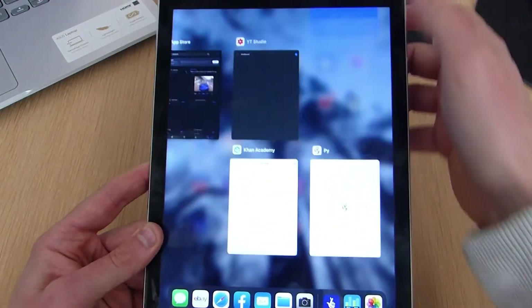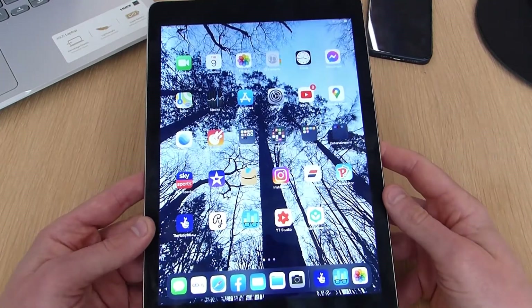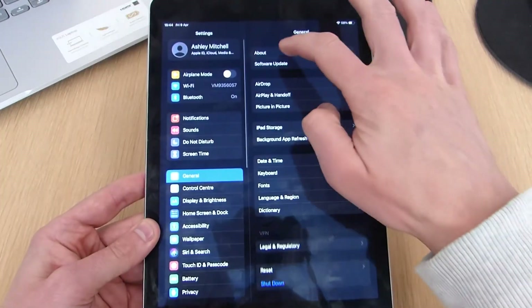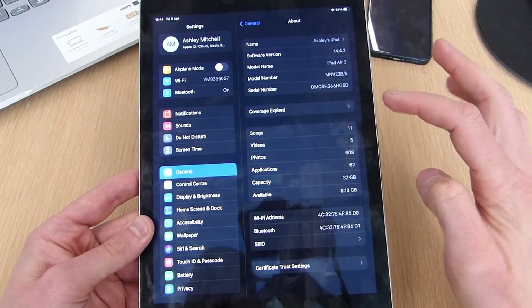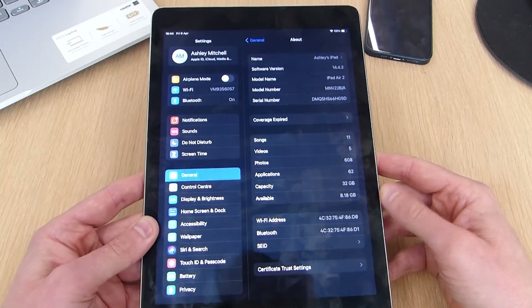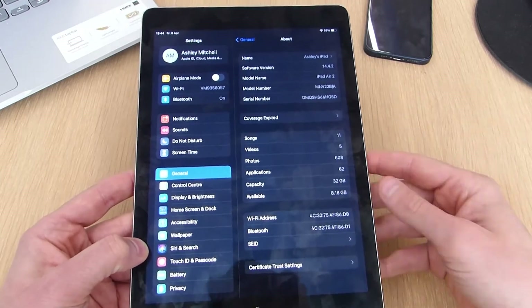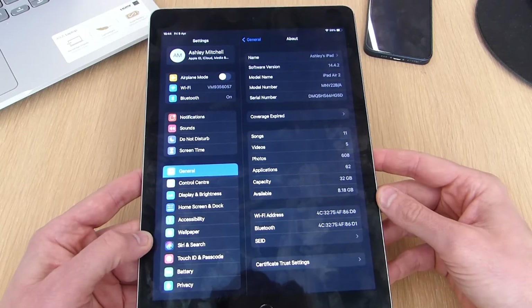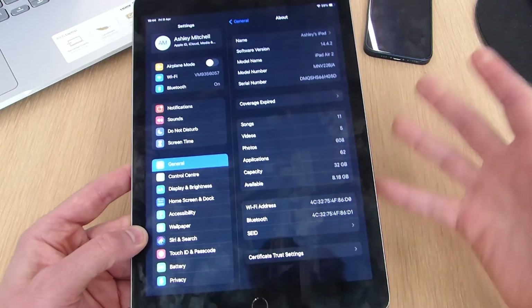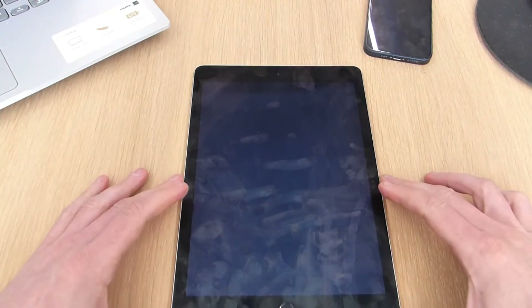It's a very good iPad if you just want something to browse the internet or watch YouTube videos — video content still looks really good on it. On the software side, it's currently running iPadOS 14.4.2, so it is up to date. How much longer it will receive software updates I don't know, which is another reason you might not want to buy one, but at the moment it's running the newest version so can't really complain.